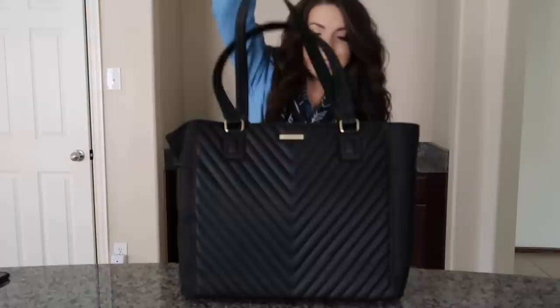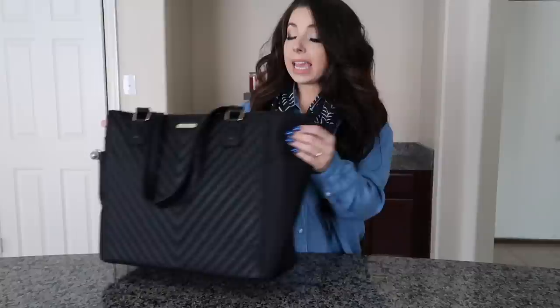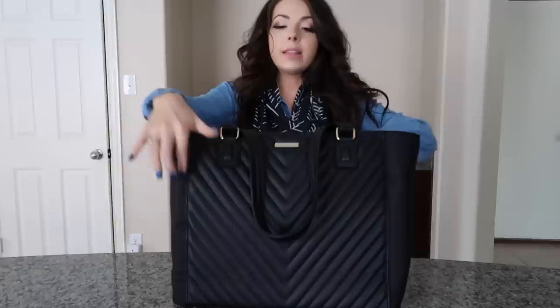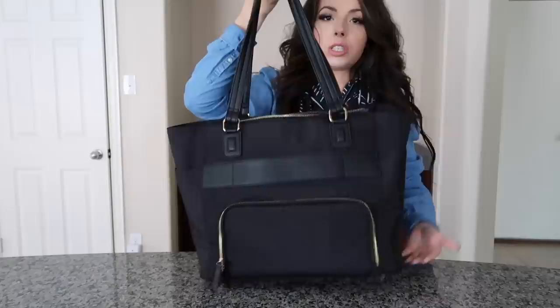Without further ado, this is the bag that excited me so much. It's made by Minky Blue, a small business run by a female CEO, and this is their Ella Tote bundle. I'm five feet tall so the bag may look large compared to me, but it's a great size - large enough to carry a lot of stuff but small enough to still be considered a personal item that can easily fit underneath your seat.